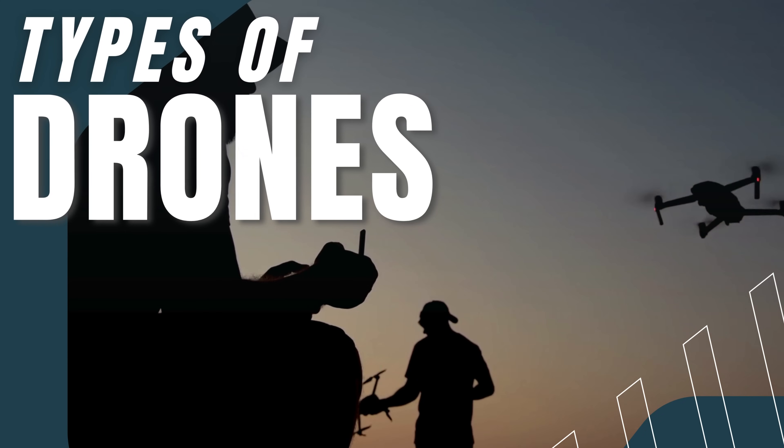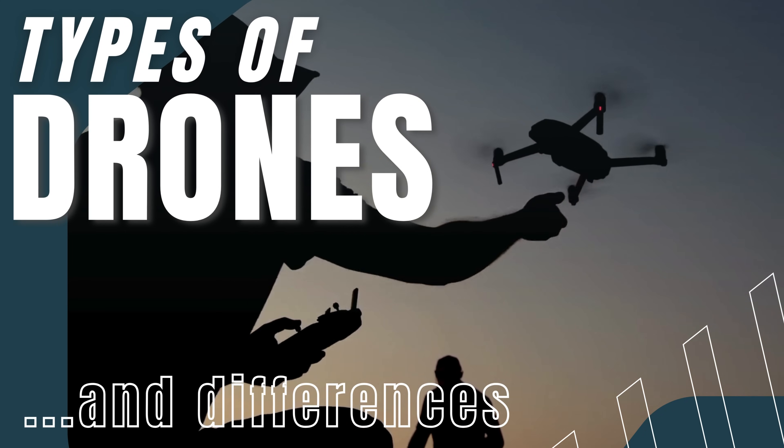Now let's look at the different types of drones and how they differ from each other.